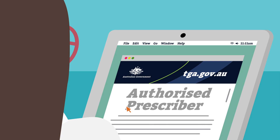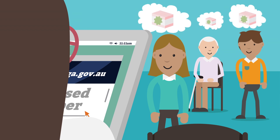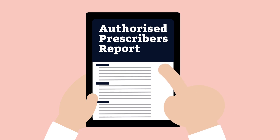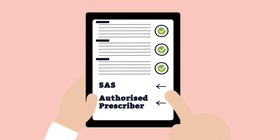The most convenient option for medical practitioners may be to apply to the TGA to become an authorised prescriber. This allows medical practitioners to access a medicinal cannabis product for patients with a particular condition, without requiring a separate approval for each patient. Instead, authorised prescribers must report the number of patients treated every six months. Reports can be submitted using the SAS and Authorised Prescriber online system.